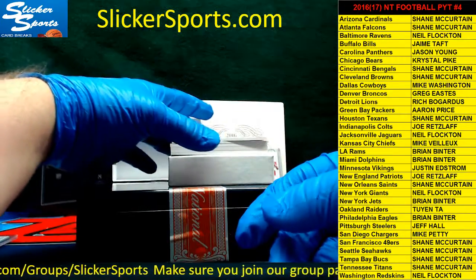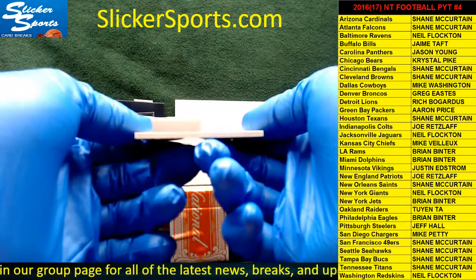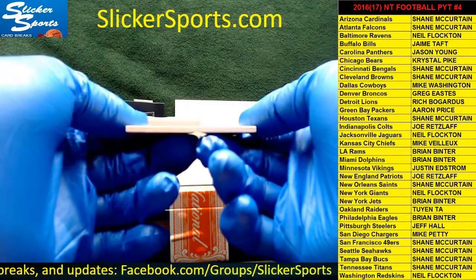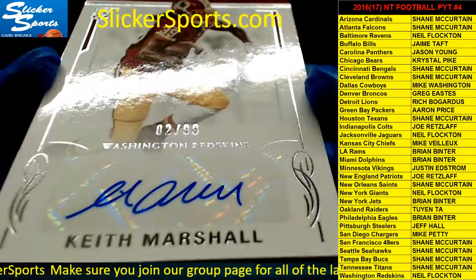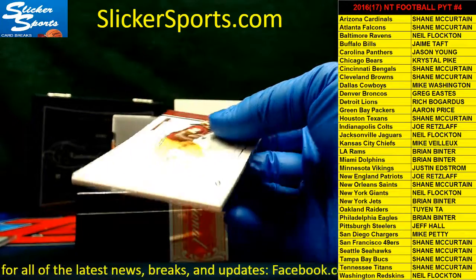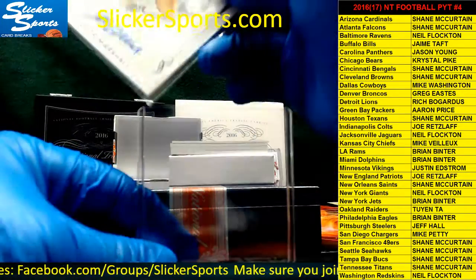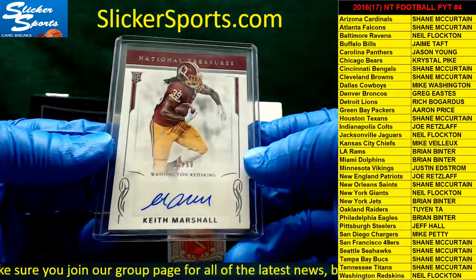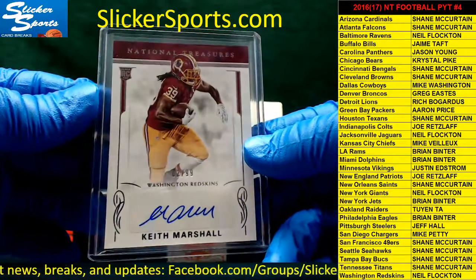Next up we have a rookie auto — 2 out of 99 — and unfortunately this guy is on the IR this year. Going out to the Washington Redskins: Keith Marshall. I think he's got a lot of potential but he's IR for the season. They just drafted another running back too and even cut Matt Jones — who's now on the Colts practice squad. Neal, that was you buddy — Keith Marshall auto.